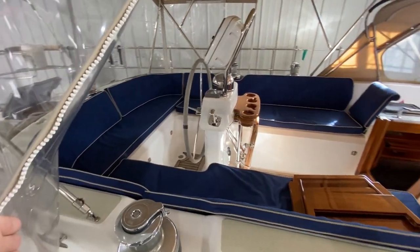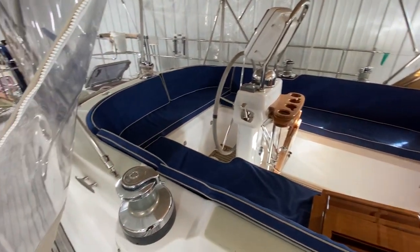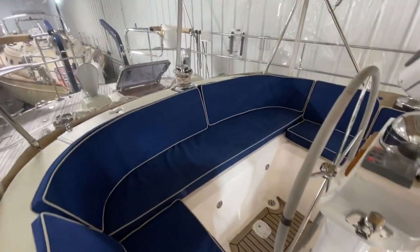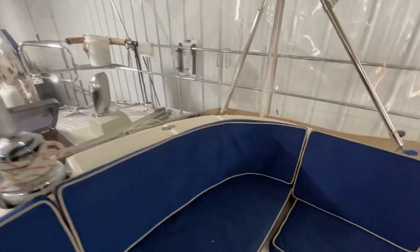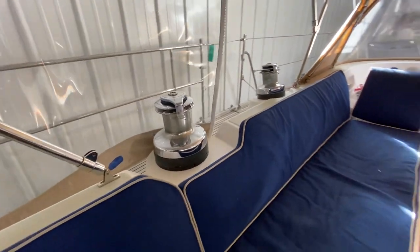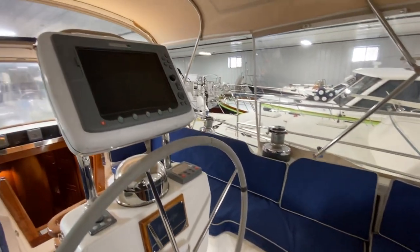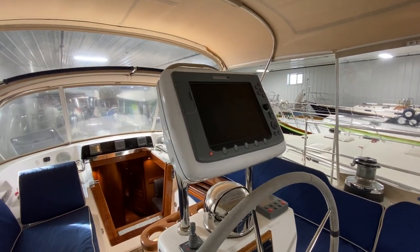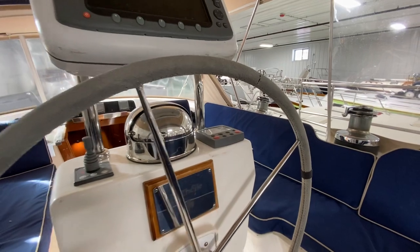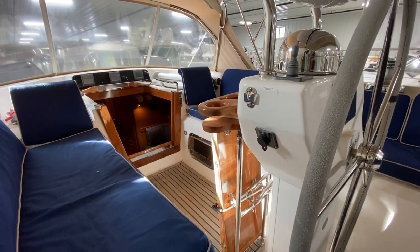The center cockpit on the Hylus 49 is wonderful offshore. You've got electric primary winches and manual secondary winches. This is your main mainsheet right here. In the cockpit there's a lot of comfortable seating, a Navtronics pod, bow thruster control, autopilot, a spot for your VHF radio, and a table that flips up — it's varnished teak.